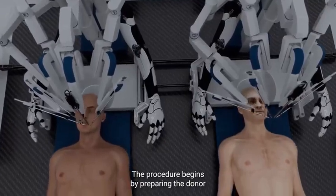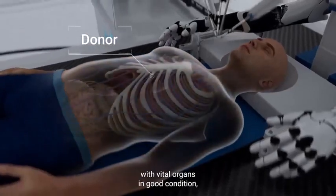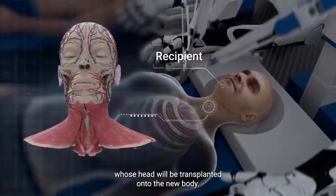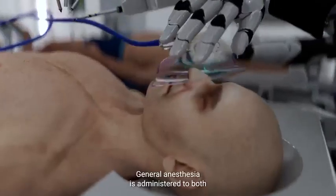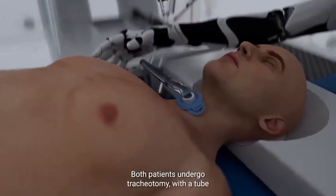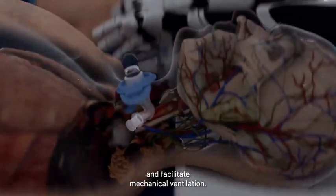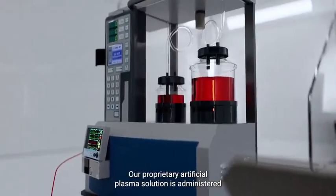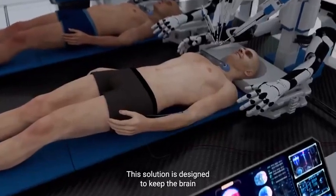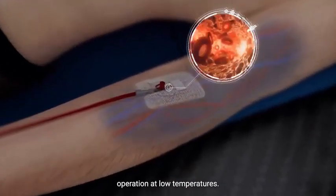The procedure begins by preparing the donor and recipient bodies. The donor is a brain-dead patient who has a functional body with vital organs in good condition, while the recipient is the patient whose head will be transplanted onto the new body. General anesthesia is administered to both. Both patients undergo tracheotomy, with a tube inserted into the trachea to provide respiratory support. A proprietary artificial plasma solution is administered to both to keep the brain and body oxygenated, prevent clotting, and allow for safe operation at low temperatures.